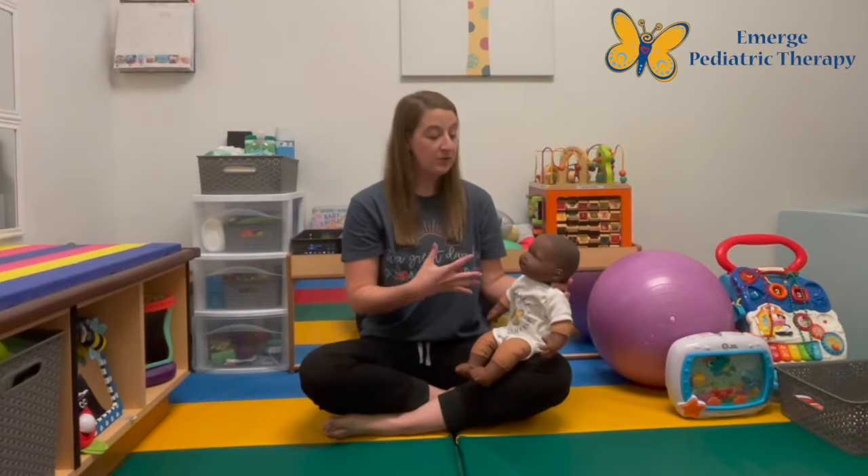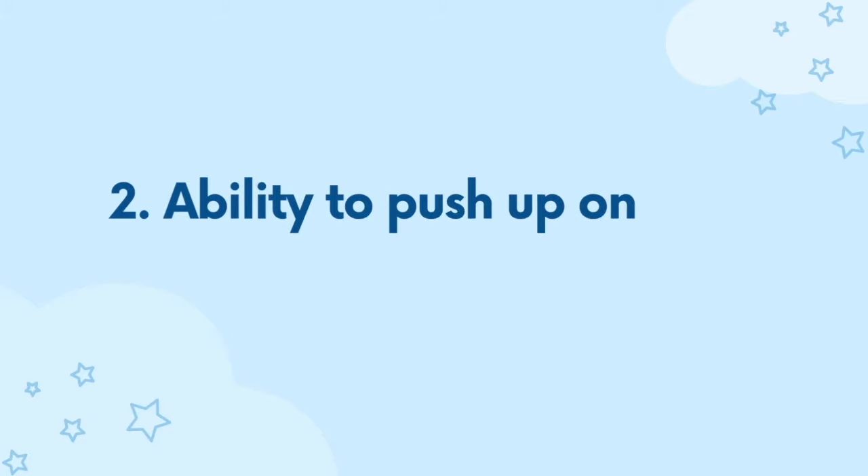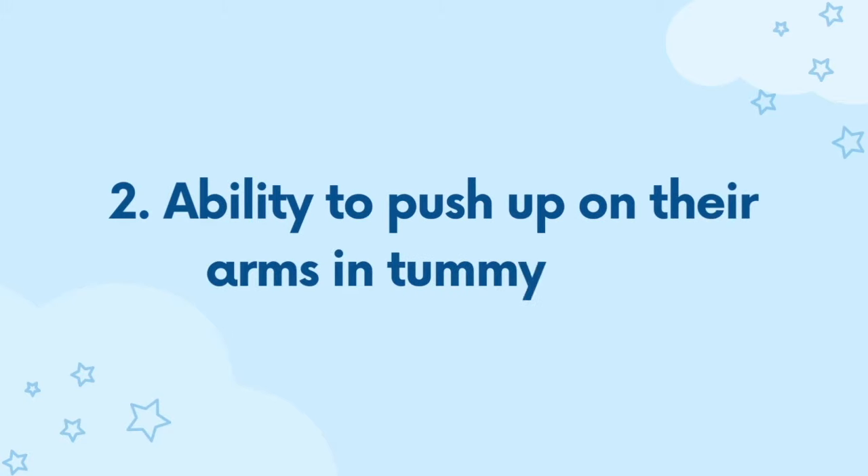Another thing we look for prior to sitting is the infant's ability to push up on their arms in tummy time. The progression of tummy time typically looks like a little bit of a plank, then infants go to extended arms, and then we get a really big extension and we see the neck and the head start to lift up a bit. That is the sign that infants have the head control and also the neck strength to be able to maintain an upright posture for sitting.